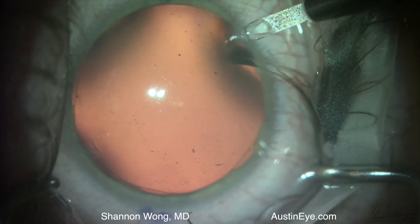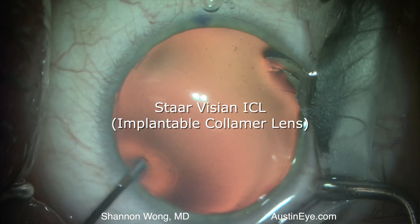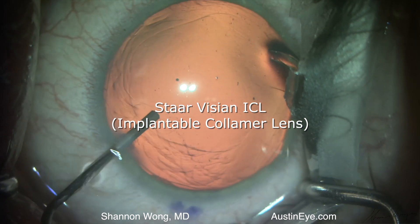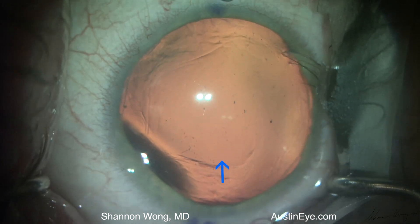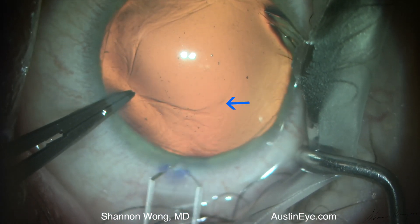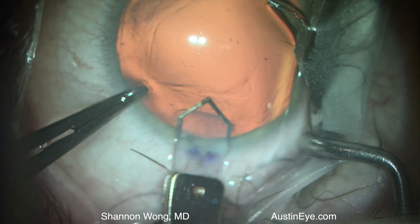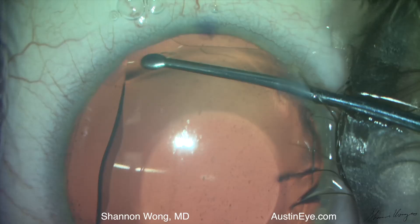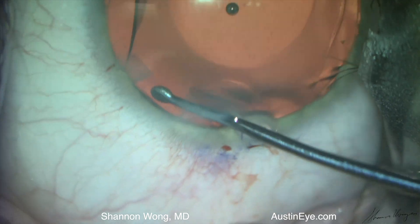This week we were implanting an ICL, which is also known as an implantable collamer lens manufactured by Star Surgical, into an eye with an extreme prescription. Notice how beautifully clear and even the red reflex is through the microscope — it's just spectacular. The lens is crystal clear. The procedure was going smoothly, the pupil was well dilated, we injected the ICL, and tucked the haptics of the ICL underneath the iris, then washed out most of the viscoelastic.